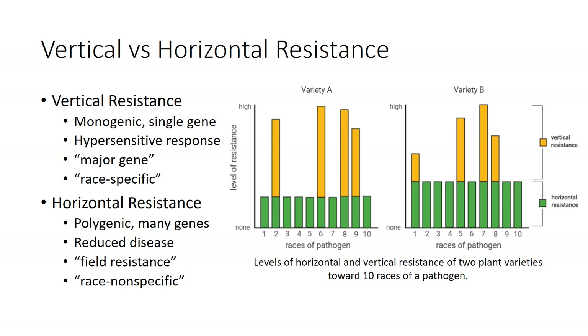On the other hand, resistance that is horizontal involves numerous minor processes and defenses working together that affect most strains of a pathogen. In the figure, variety B shows a greater level of horizontal resistance, which reduces damage from a wide range of pathogen races. The two cultivars differ in their level of vertical resistance, which determines the extent to which they are damaged by specific races of the pathogen. When choosing a cultivar, the grower must consider the races of the pathogen most prevalent in the area.